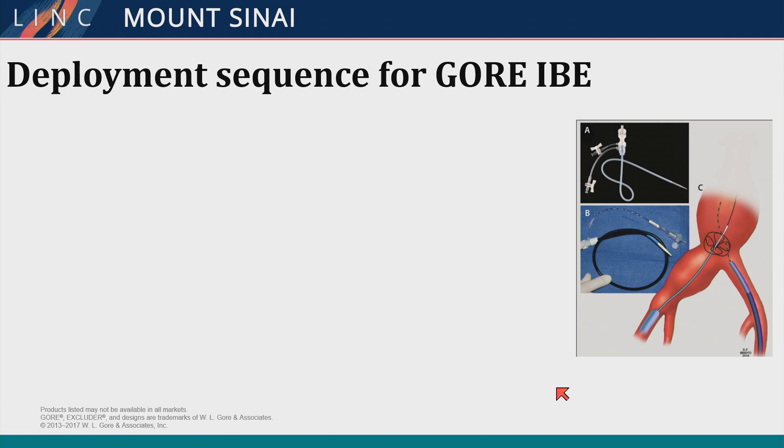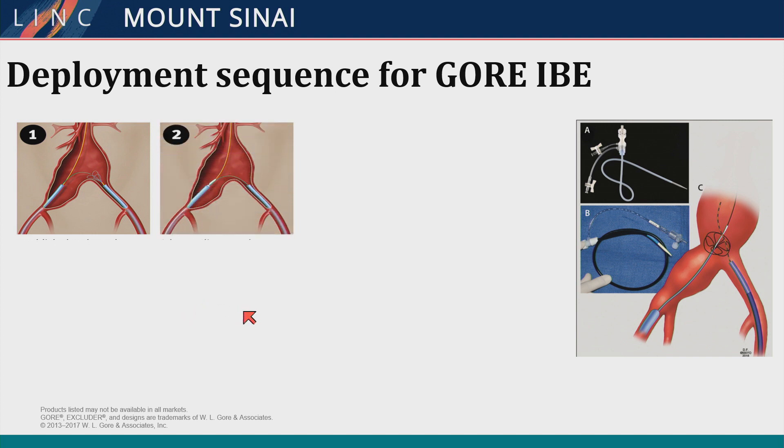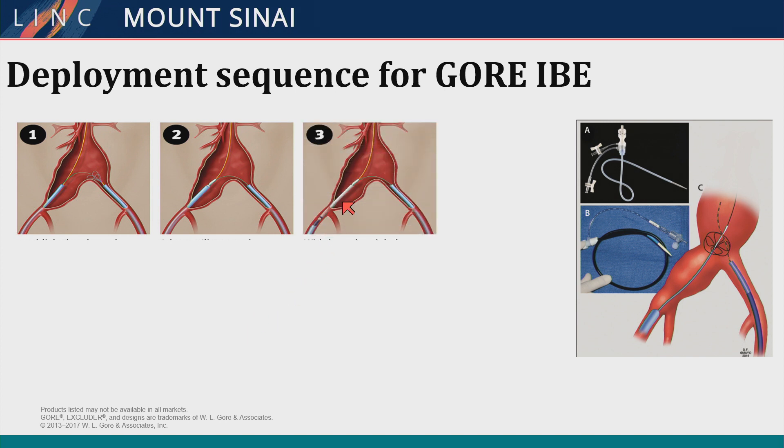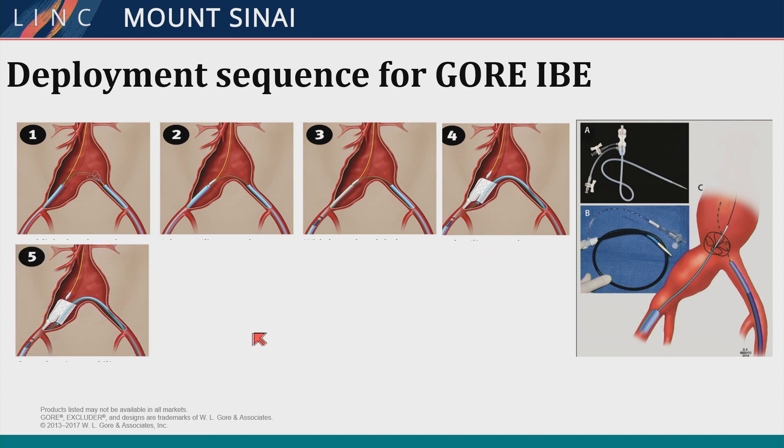The deployment sequence for the Gore relies on snaring from the contralateral side to get a through-through fem-fem wire, using a 12 French sheath. Flexible sheaths advance from one side to the other allowing docking into the hypogastric branch. You advance the main body of the branch device up one side, advance the 12 French sheath from the other side, and engage the branch over the top. A useful trick is to use the 16 French with the 12 French within it to maintain through-and-through wire while selectively using the 12 French to avoid wire wrap.